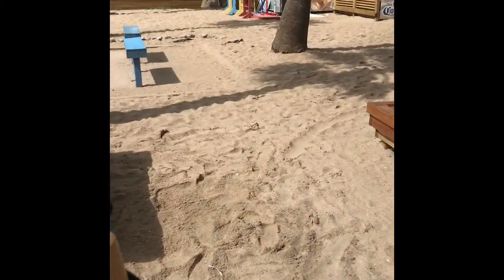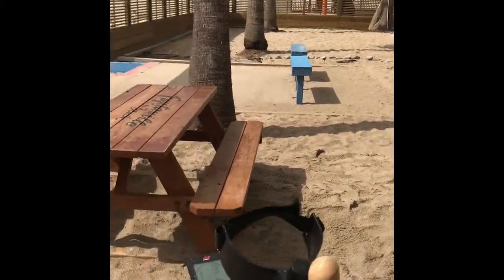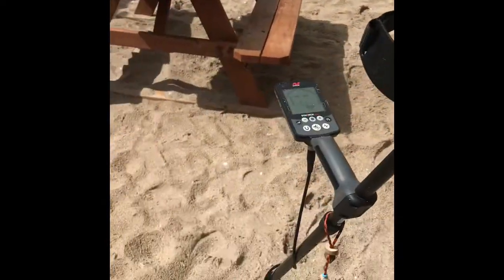There are a few coins but there's an electrical line under this ground and it's really causing interference. There is stuff here, but the rain is still coming in so I'm going to call it a day. You guys have a good one.